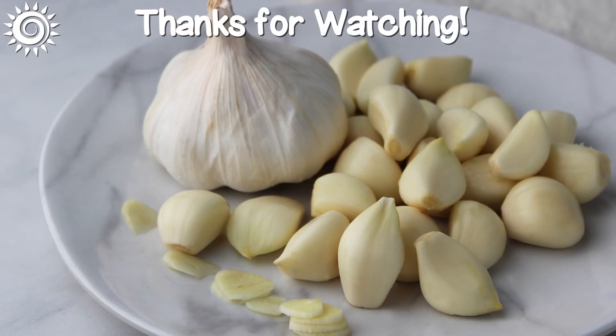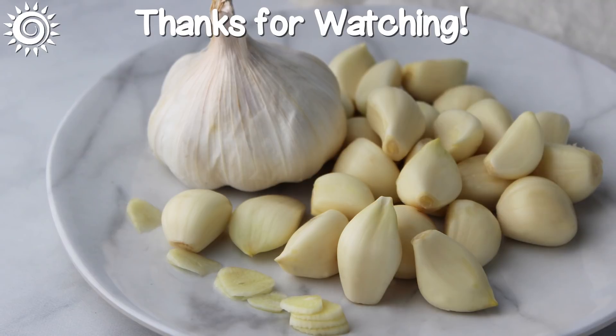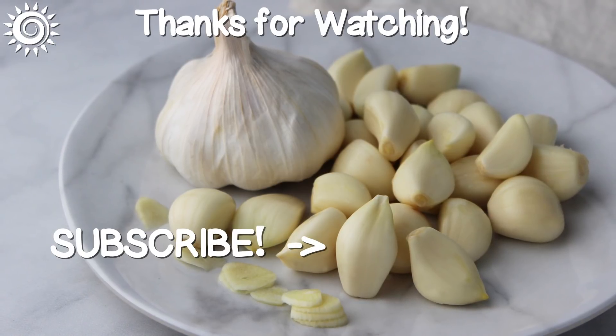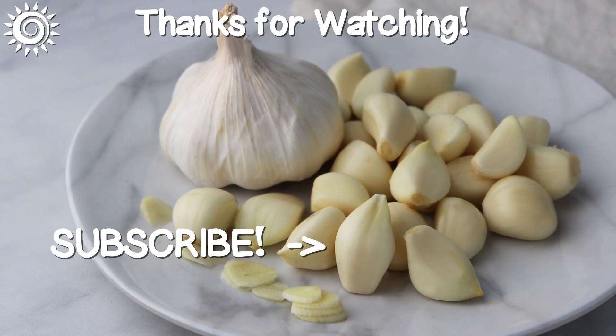Thanks for watching. For additional in-depth info, as well as sources of the best garlic supplementation, be sure and investigate the links in the description box below this video. Please support us by giving this video a thumbs up if you found it useful, and be sure and check out these other informational videos.